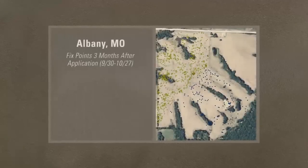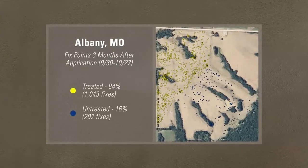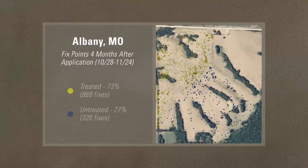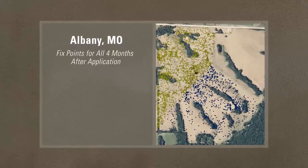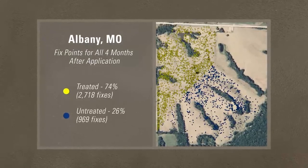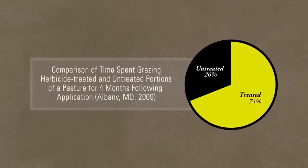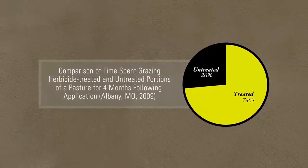This reading was taken three months after application, and cattle are grazing in the treated area 84% of the time — it could be a landslide victory for herbicide treatment. At four months, they're grazing in the treated area 73% of the time. This last shot includes all fixed points taken during the study. The final vote is in: clearly, cattle prefer to graze on the area treated with herbicide. In fact, of the total time spent grazing in this pasture, almost three-fourths was spent in the half treated with herbicide.